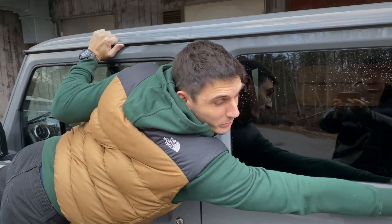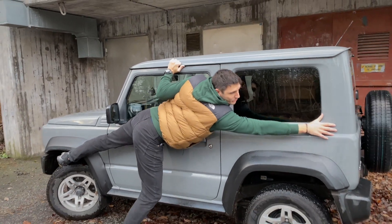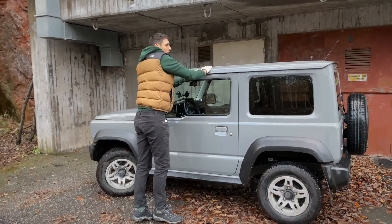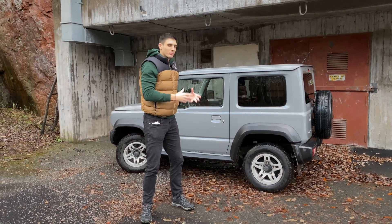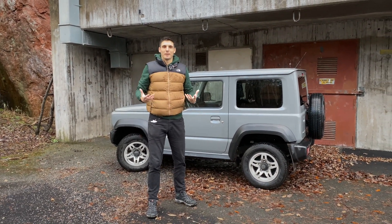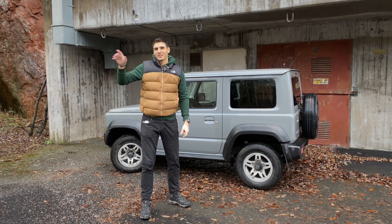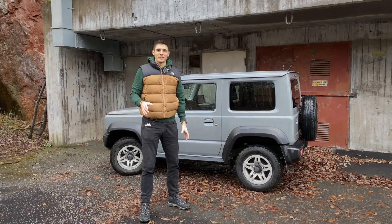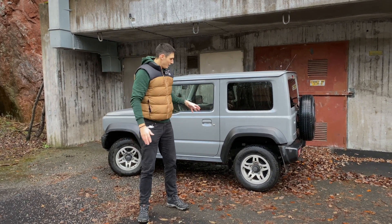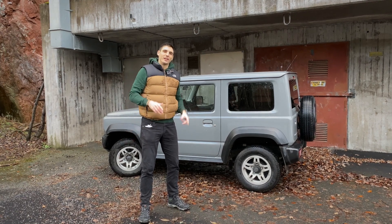Welcome to another episode of Demarge Driven. This time I'm doing a bit of measuring, but not the normal kind. We've got this Suzuki here today, the little Jimny. I want to see if such a small car really can fit to being a proper off-roader. We've got a little bit of Swedish terrain around us and some city to cover. I think this is the perfect vehicle for the city, especially snow and ice. It's already shown me just how impressive it can be. Let's go for a ride and check it out.